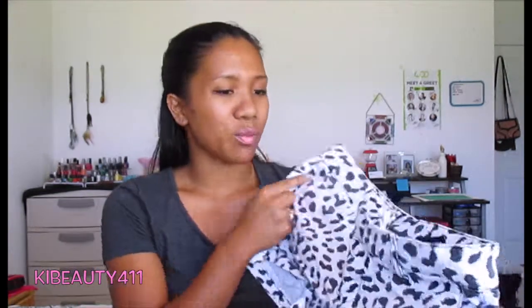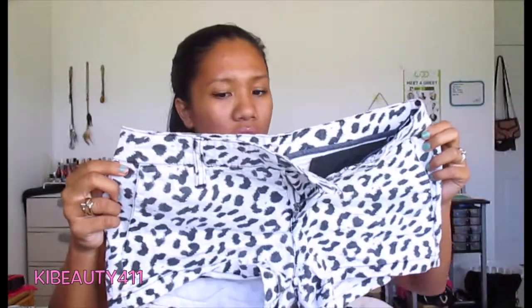Then I got these shorts also from Ross — really cute. I like the cheetah print pattern. They're from the brand Hurley, and I got them for really cheap at Ross, which surprised me because Hurley shorts are pretty expensive at full price.